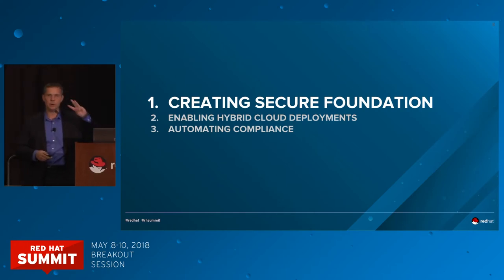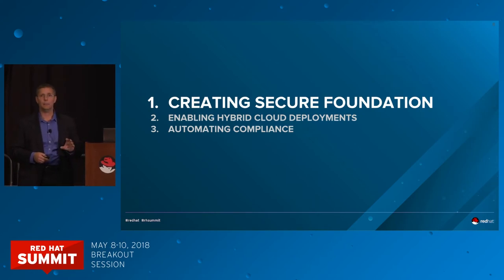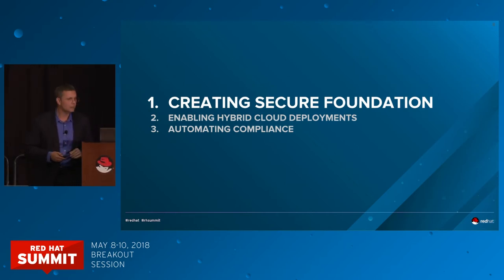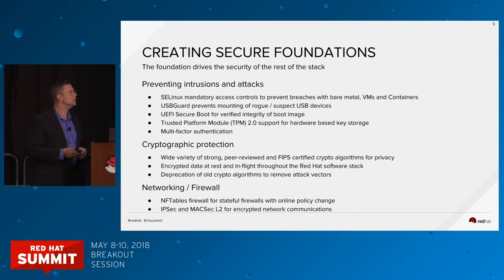The rest of this presentation is broken into three primary sections. We'll talk first about creating a secure foundation, then enabling hybrid cloud deployments, next automating compliance — including a snapshot of trends in bugs and vulnerabilities we're addressing right now. Finally, there's a whole set of links at the end for other sessions and content related to security here at Summit.